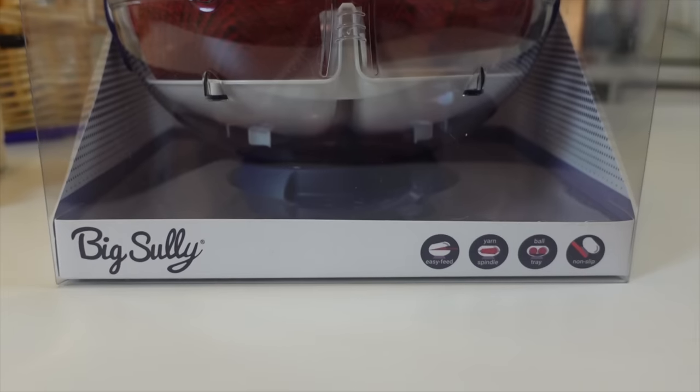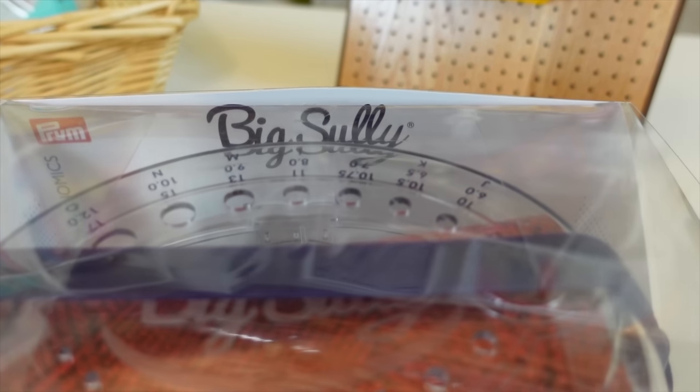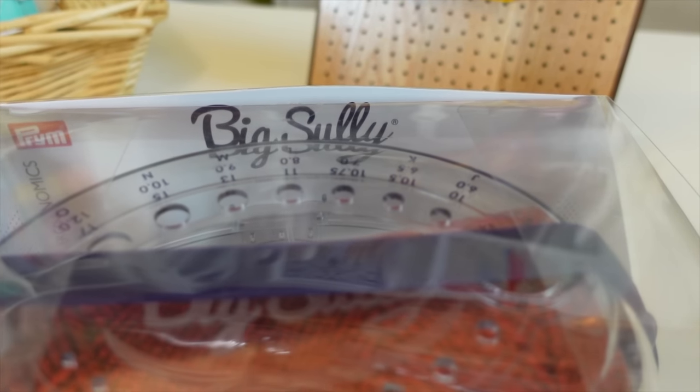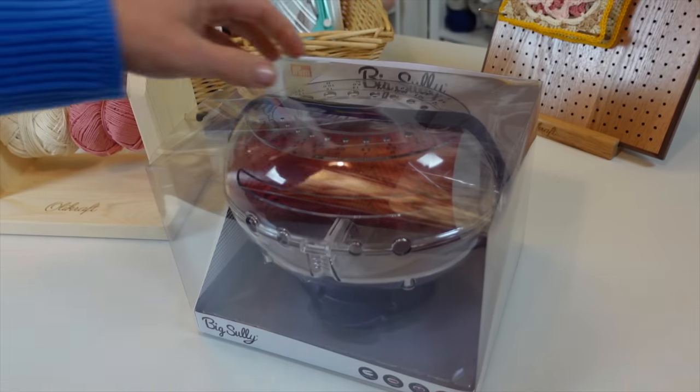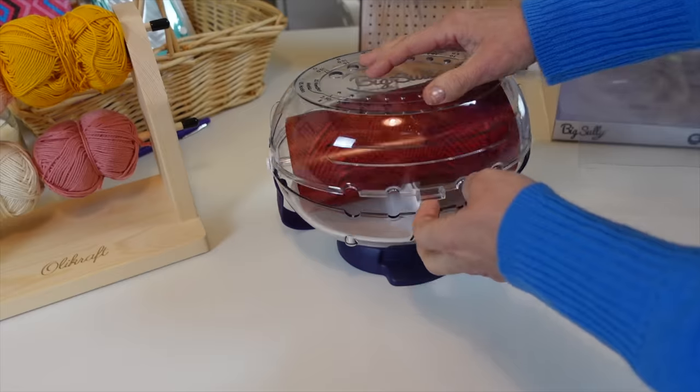The first crochet gadget flop is the Prim Big Sully. I had high hopes for this one — it comes with a lot of different bells and whistles and is very unique in its design. The point of the Big Sully is to keep two skeins of yarn separate if you are doing crocheted or knitted color work. There's a little plastic tray inside that separates the two yarns from each other.